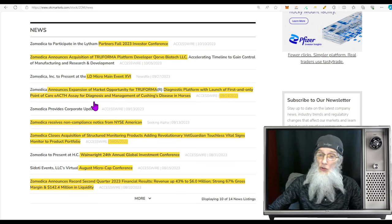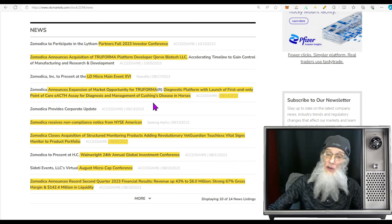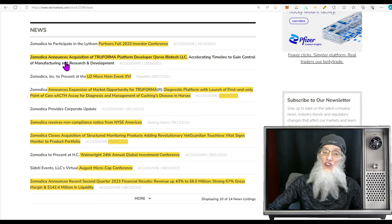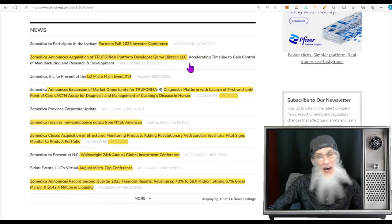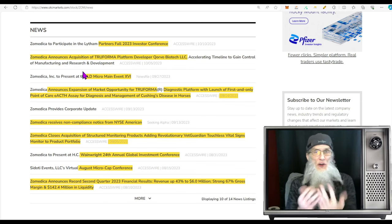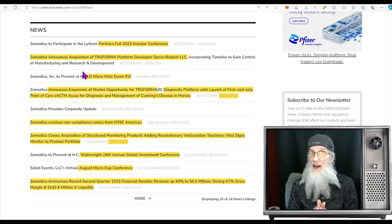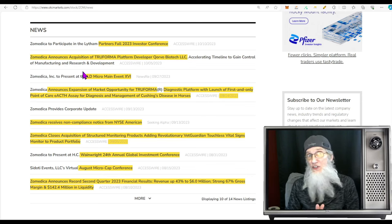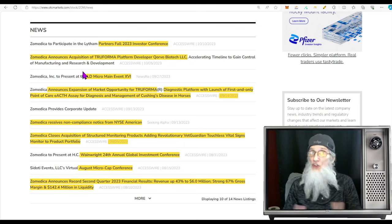Halfway through September they received that notice from the NYSE about not meeting the minimum bid price requirement. Then also in mid-September they added horses to their TruForma diagnostic platform so you can now check for Cushing's disease in horses. At the beginning of October, Zomedica announced the acquisition of TruForma platform developer Qorvo Biotech, accelerating the timeline to gain control of manufacturing and research development. The company has made some acquisitions, they've got strong financials — the only problem is the stock price is too low. If we can break out on this chart, maybe we have a chance.